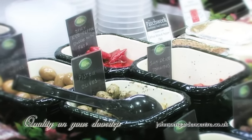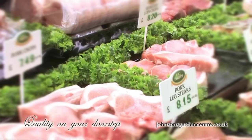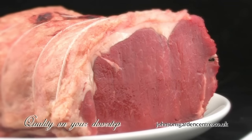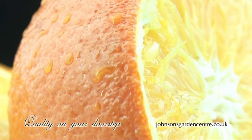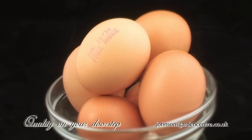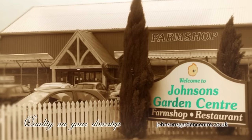Imagine quality. Imagine wonderful succulent tender meat. Imagine fresh vegetables and sweet juicy fruit. Don't imagine — visit Johnson's Farm Shop, Wayne Fleet Road, Boston. Quality on your doorstep.